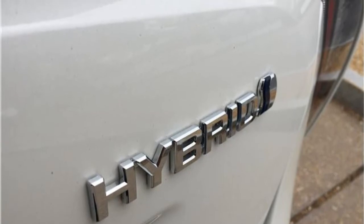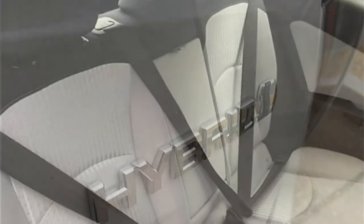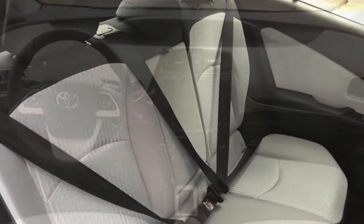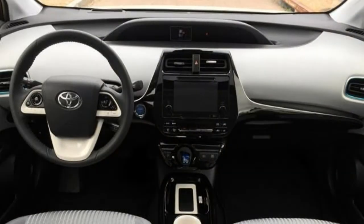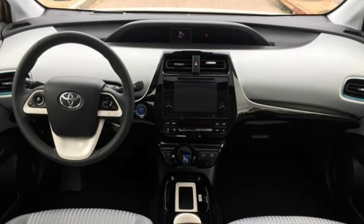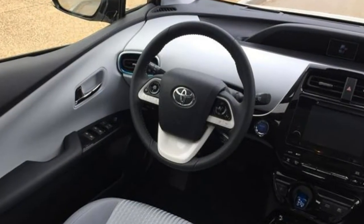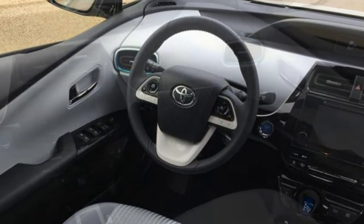The Prius is certainly not the nimblest compact car. Still, unlike previous Prius generations, it has good steering feel and feels somewhat eager around turns. The ride is quiet and comfortable, making it easy to drive around town and on longer treks.